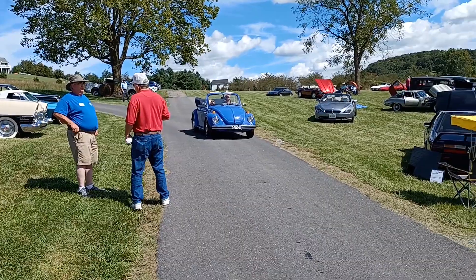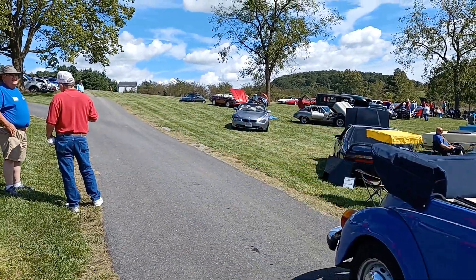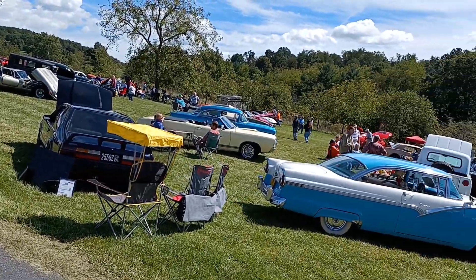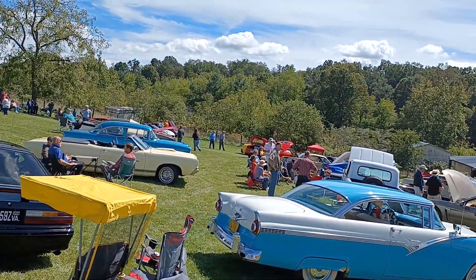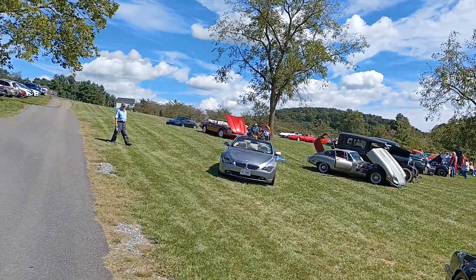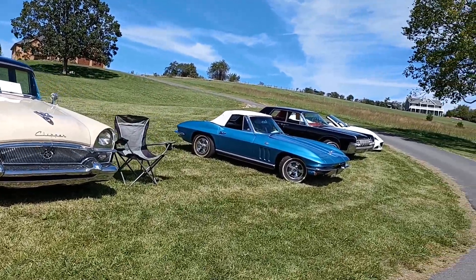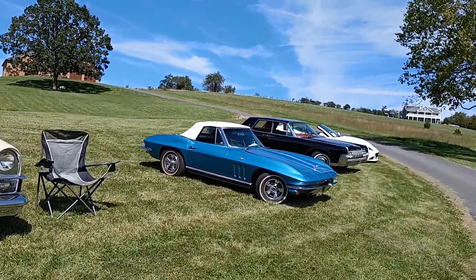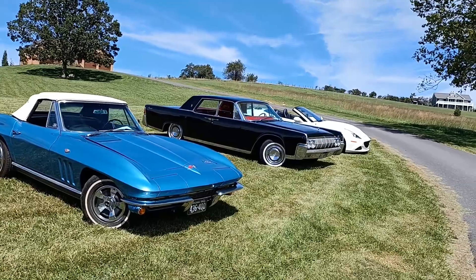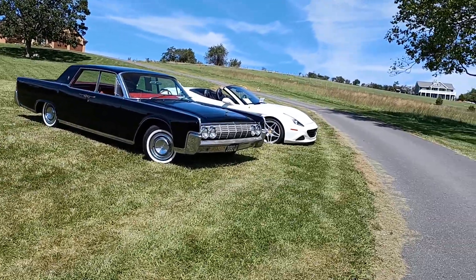We've got a little Beetle coming down the road here. Parked a little bit everywhere. Like I say, Jimmy puts this thing on once a year — didn't have it last year for COVID. Well, out here this year, and it's a well-attended little event. So like I say, we have everything. We even have a Ferrari here.